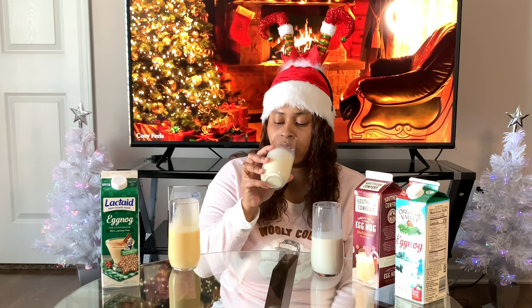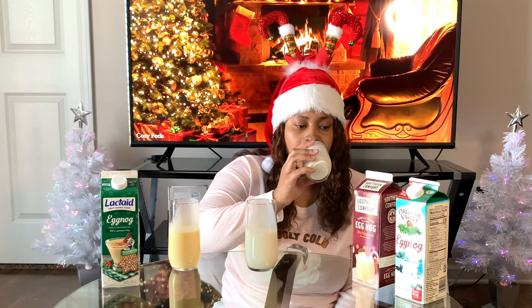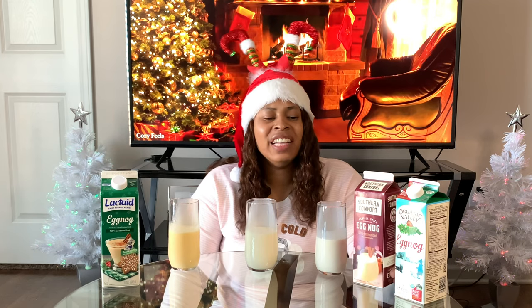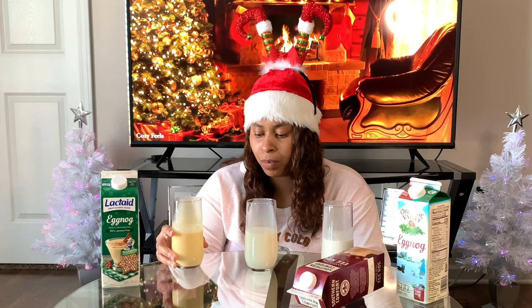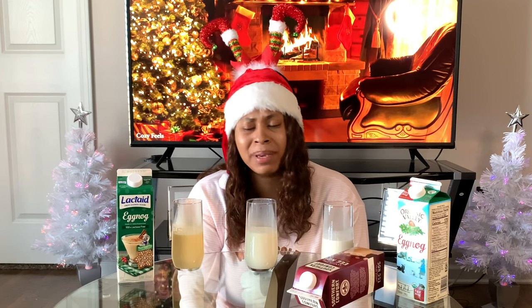So I'm gonna tell you my favorite and my least favorite. Southern Comfort vanilla spice flavored eggnog — that's a no. And then the Organic Valley eggnog: first place is Lactaid — I like the Lactaid more because it's not as heavy and creamy as the others.